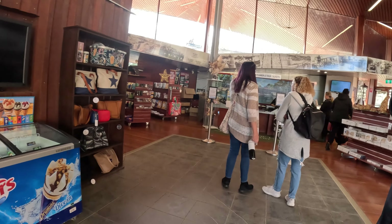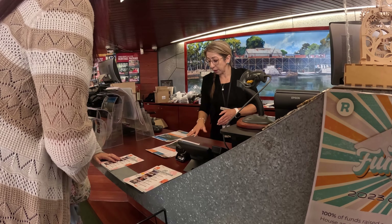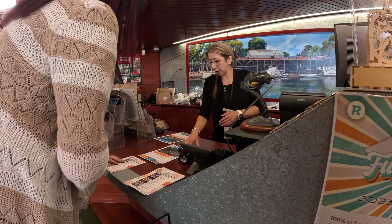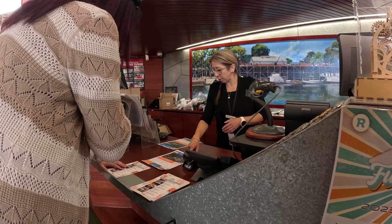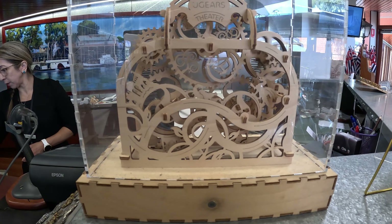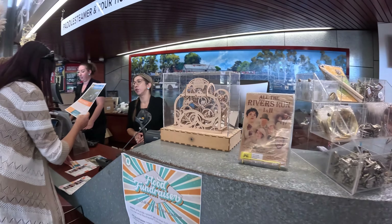So we have paddle steamer cruises going - all four cruises today - and that applies tomorrow as well. There's a sunset cruise tomorrow night, and then we have the Easter schedule too.